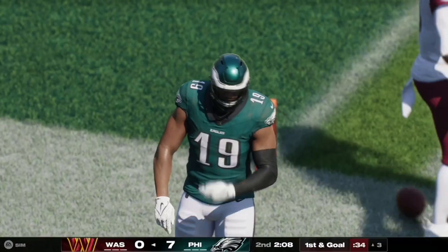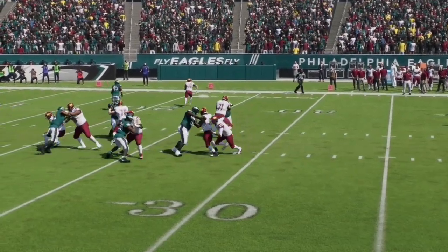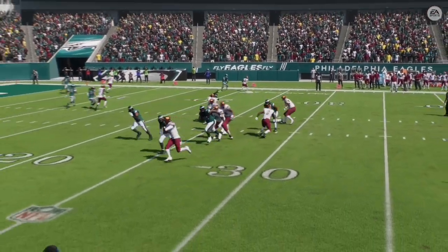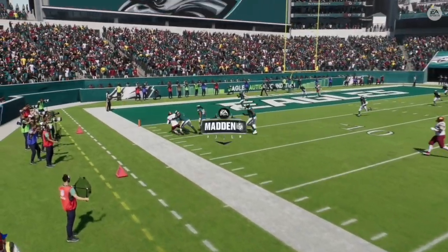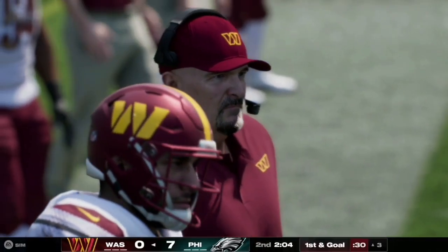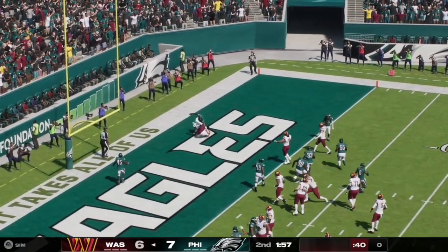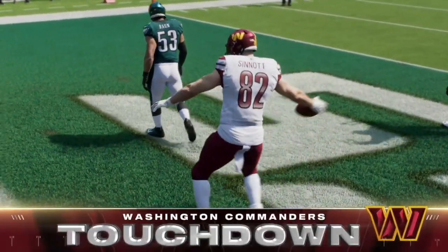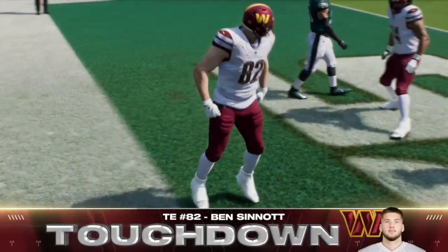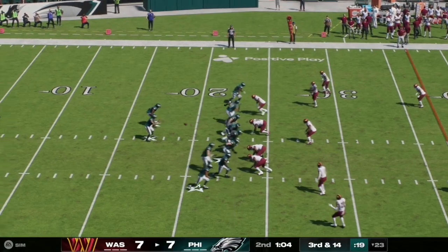Great run by Jaden Daniels on the play. Looking at the replay, it opened up space for him to run as he does a great job to avoid the sack. Here on first and goal, Daniels has a play action pass and fires it to the end zone — the pass is caught and completed to number 82 Ben Sinnott for the tying touchdown, making it seven apiece.